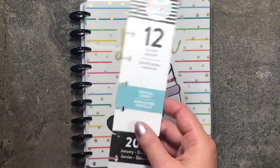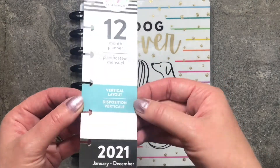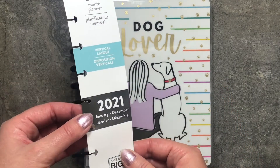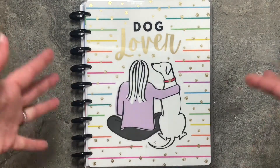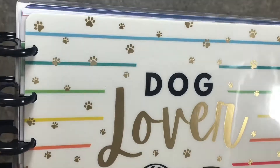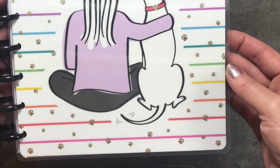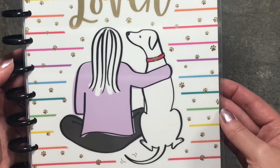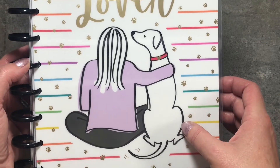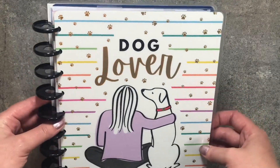So I got this pulled off. This is a 12-month vertical layout planner for January through December of 2021. This is the Dog Lover edition. It has these gold paw prints and then colorful stripes. There's a little girl on here with her dog. I have a white dog but mine's an American Staffordshire Terrier, so she doesn't look quite like this, but a little bit. It says Dog Lover on it.